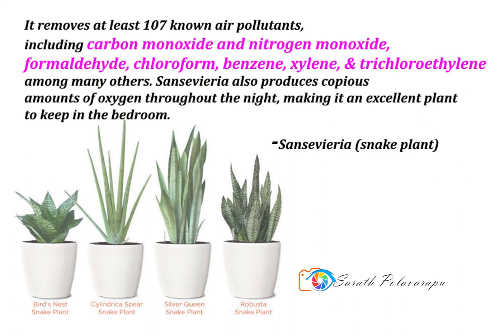And trichloroethylene, among many others. Sansevieria also produces copious amounts of oxygen throughout the night, making it an excellent plant to keep in the bedroom.